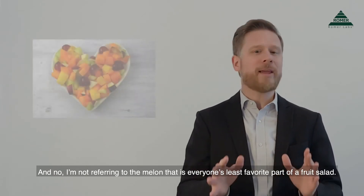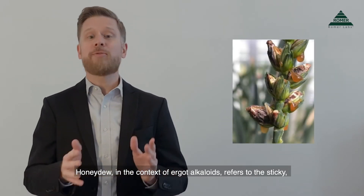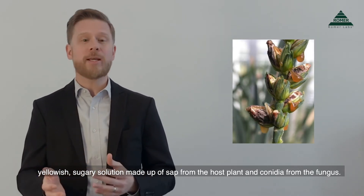And no, I'm not referring to the melon that is everyone's least favorite part of a fruit salad. Honeydew, in the context of ergot alkaloids, refers to the sticky, yellowish, sugary solution made up of sap from the host plant and conidia from the fungus.